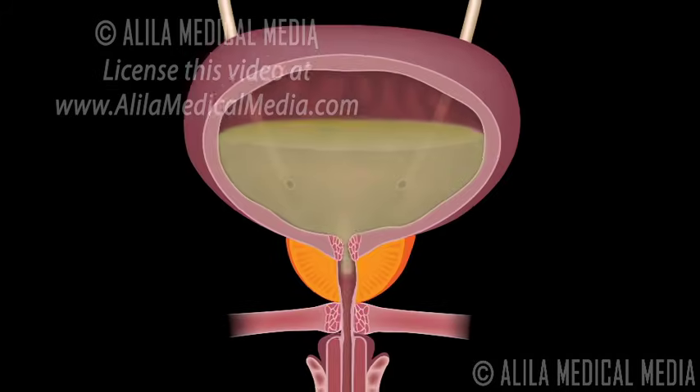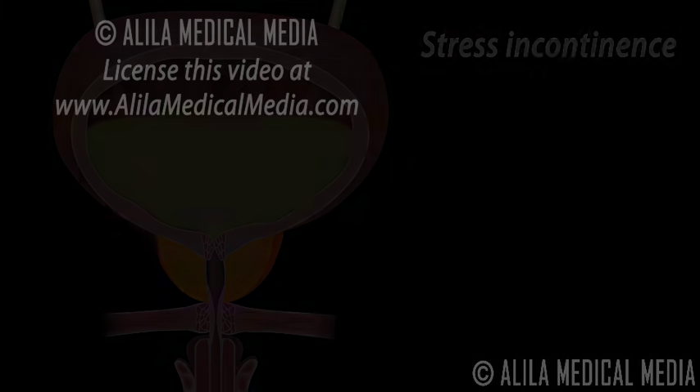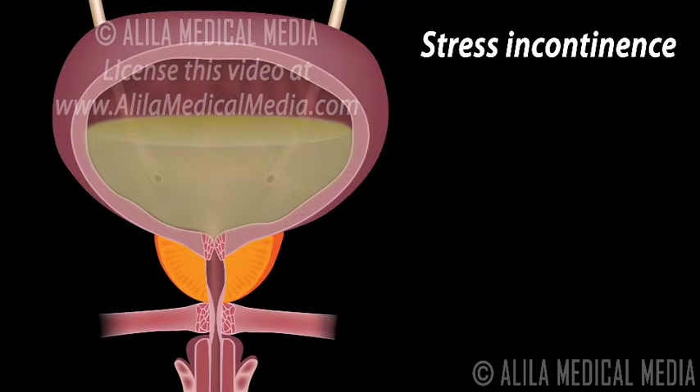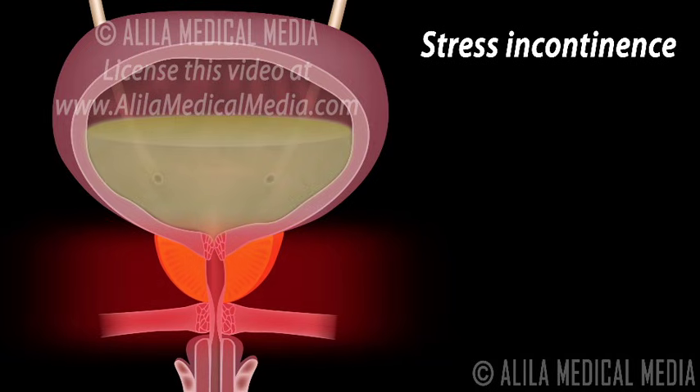Urinary incontinence is involuntary leakage of urine. There are several types of urinary incontinence in men. Stress incontinence involves urine leakage while sneezing, coughing, laughing, or any activity that creates abdominal pressure on the bladder. This usually occurs because the muscles or tissues underneath the bladder are weakened and can no longer support it.